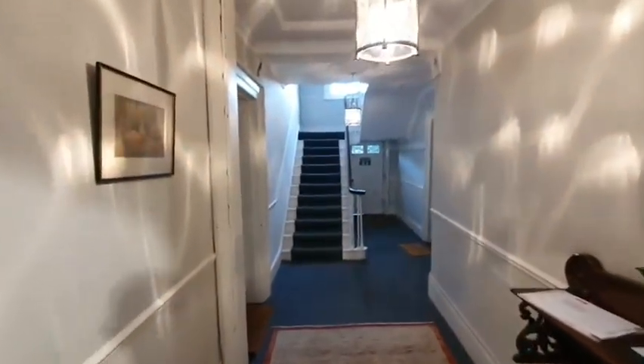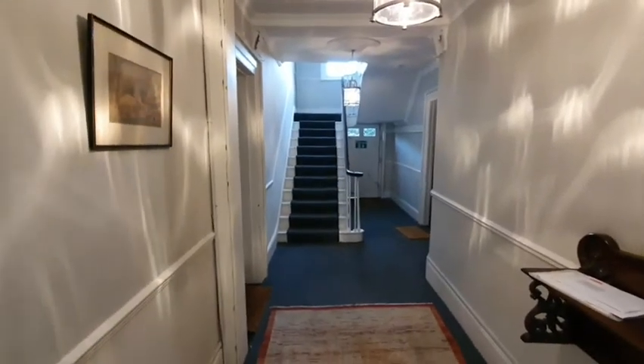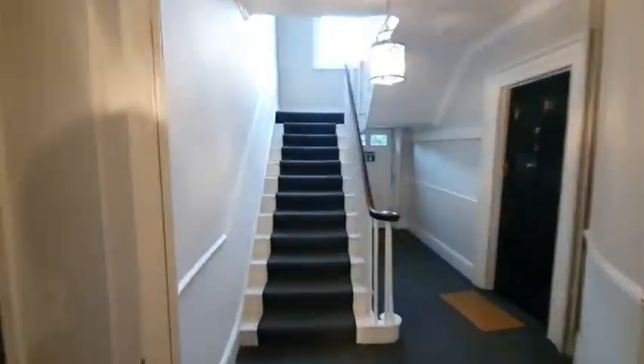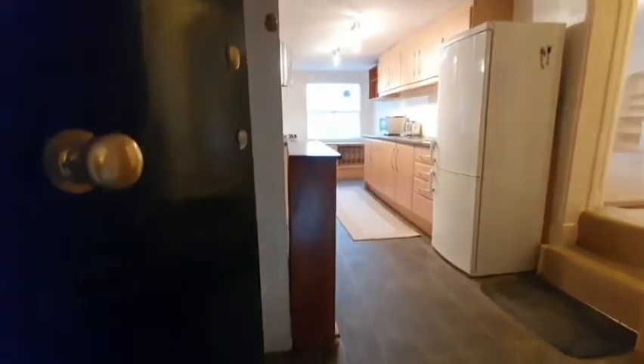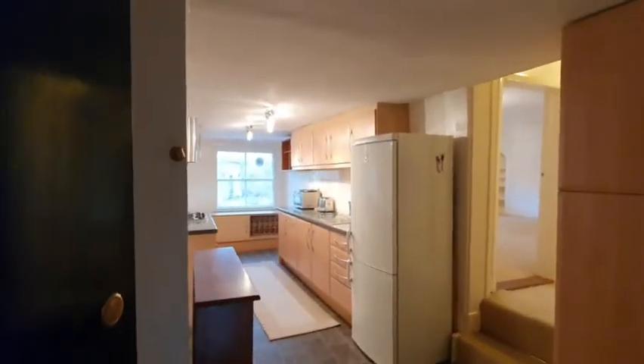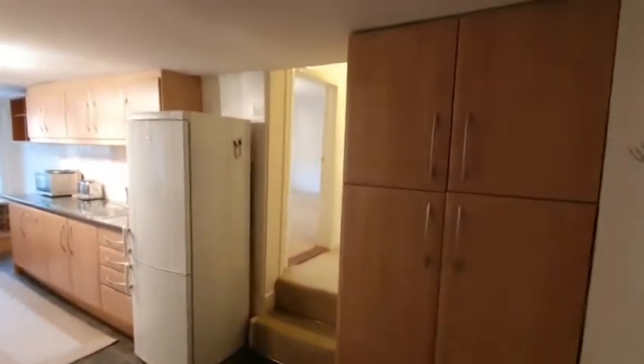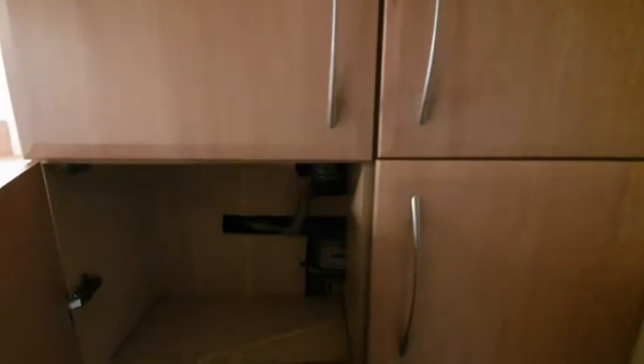The flat only has four properties inside it and this is on the top floor. This is the entrance to the flat — it's an absolutely beautiful spacious property. You have the electricity cover and a bit of storage space you can put through here.